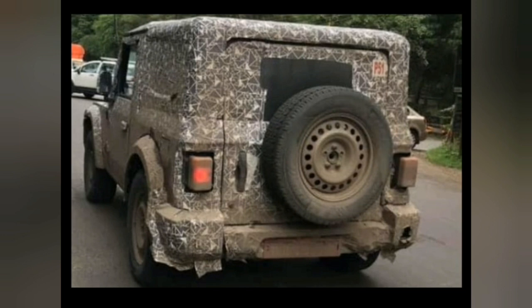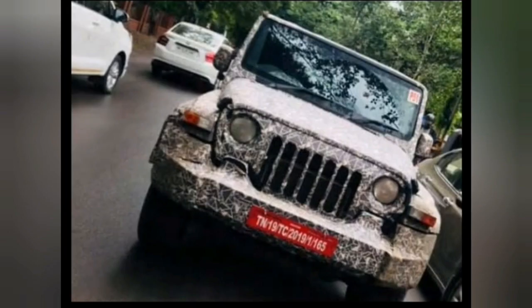The engine details for the upcoming new generation Thar are still unknown; however, the SUV is only expected to get a BS6-compliant engine. Currently, the Mahindra Thar is powered by a 2.5-litre CRDe diesel engine that makes 105 bhp at 3800 rpm and develops a peak torque of 274 Nm from as low as 1800 to 2000 rpm. It gets a standard four-wheel drive system with high and low ratios.